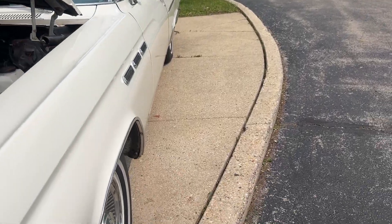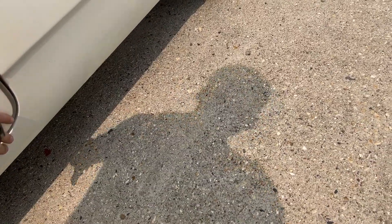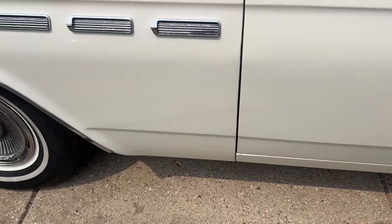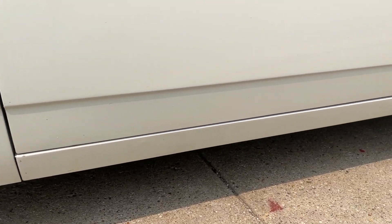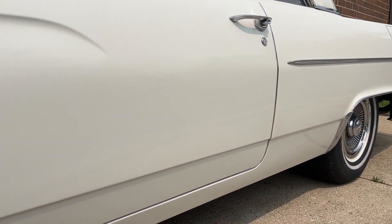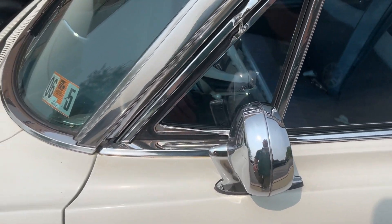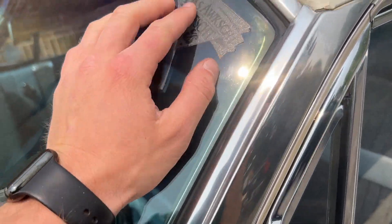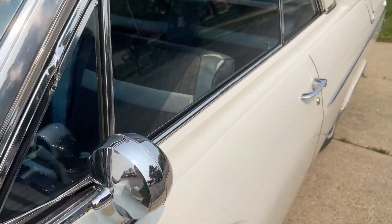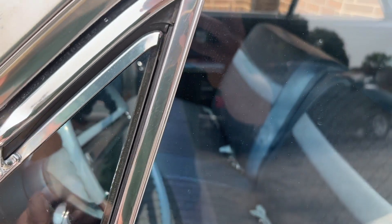The body is straight and the fitment of all the panels is exactly how you want to see it. I personally have a '62 Buick Electra, and if I were in the market for another car I would not sell this — it would look amazing next to it. These early '60s Buicks are hard to come by. There's an old sticker — I don't know what it is, but I left it because it's been there a very long time.